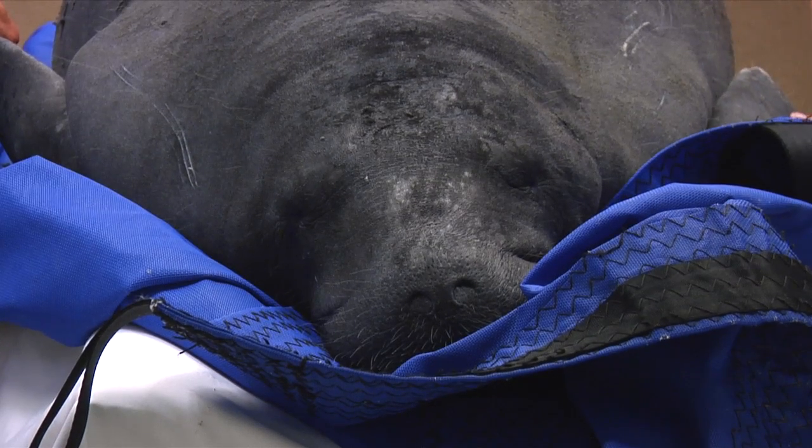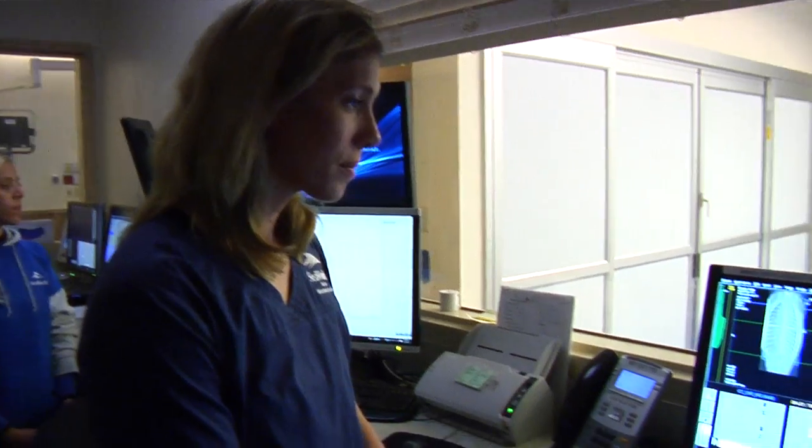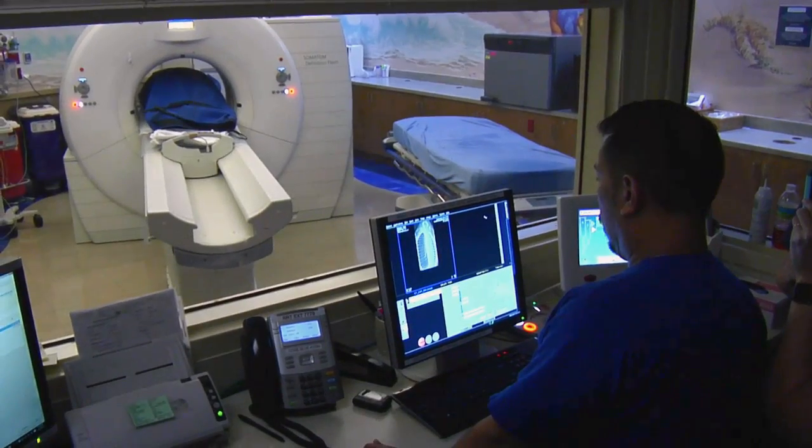Tom was rescued because he was floating abnormally, which can be a life-threatening condition. If it wasn't for Florida Hospital allowing us to use this CT machine, we would depend on our normal radiographs, and a case like Tom's might take a lot longer to diagnose and care for.